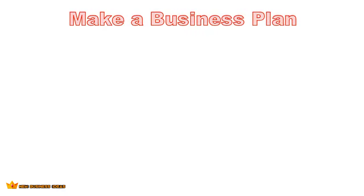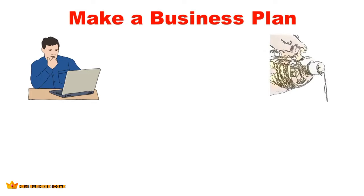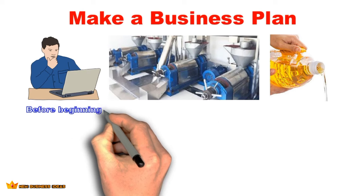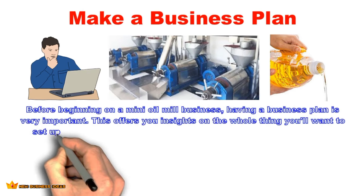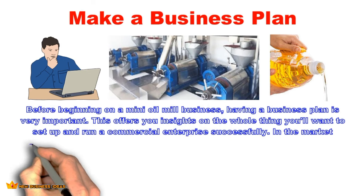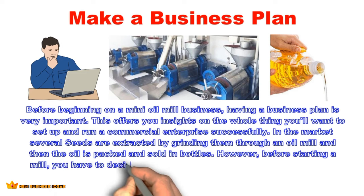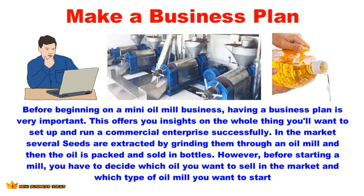Make a business plan. Before beginning a mini oil mill business, having a business plan is very important. It offers you insights on everything you'll need to set up and run a commercial enterprise successfully. Several seeds are extracted by grinding them through an oil mill, and then the oil is packed and sold in bottles. Before starting a mill, you have to decide which oil you want to sell and which type of oil mill you want to start.